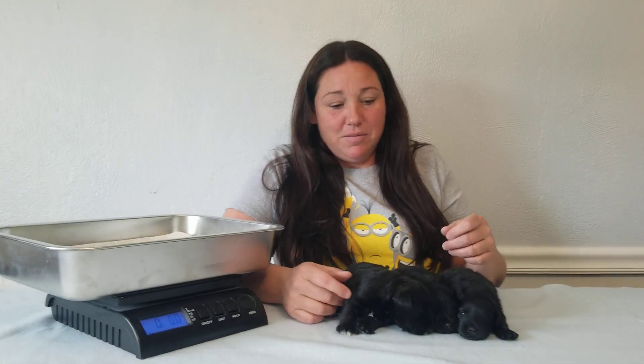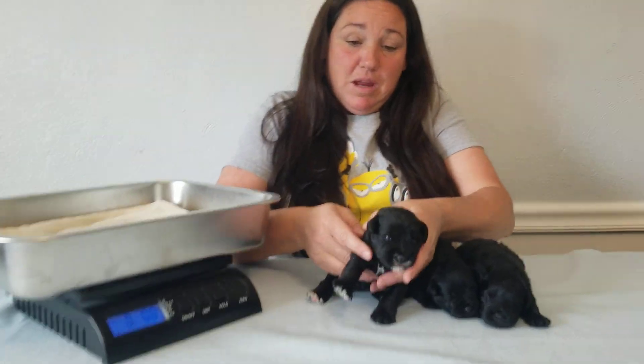Hi, Jenna here at Great Basin Miniature Schnauzers. We are with Jasmine's litter and they are two weeks old today. We're going to go over their markings and their weights — they're growing like crazy.